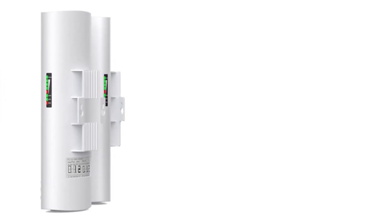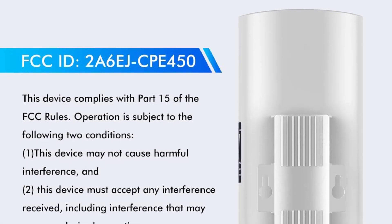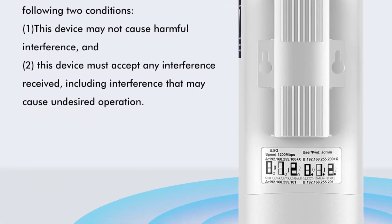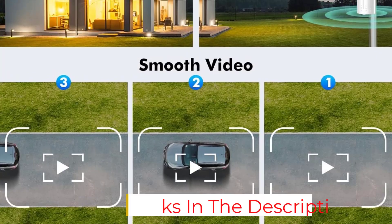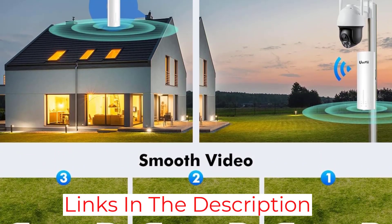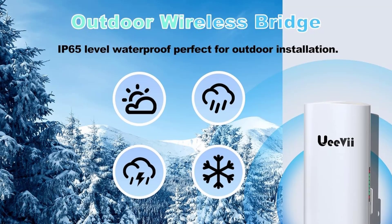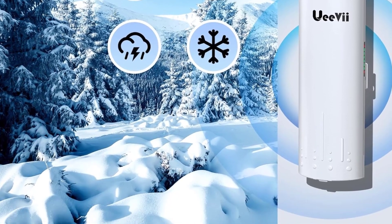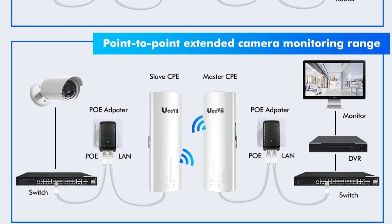Equipped with advanced 5G transmission technology, the CPE450 provides faster speeds and reduced interference, which is vital in areas crowded with existing wireless signals. The dual-band operation allows for flexibility in network management, minimizing congestion and maximizing bandwidth efficiency. Installation is simplified with its plug-and-play design, which comes pre-configured for immediate deployment out-of-the-box, reducing setup time significantly.